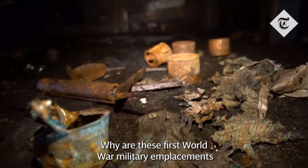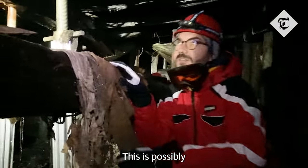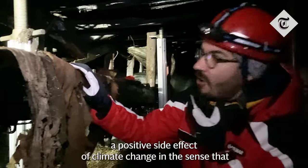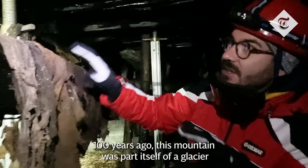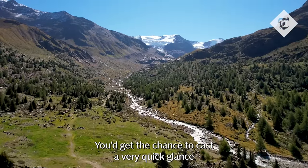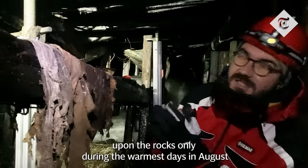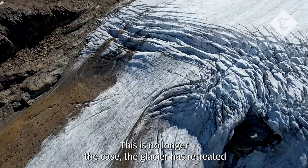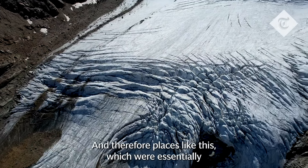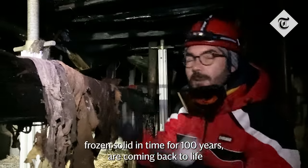Why are these First World War military emplacements now coming to light? This is possibly a positive side effect of climate change, in the sense that 100 years ago this mountain was itself part of a glacier. You'd get the chance to cast a very quick glance upon the rocks only during the warmest days in August. This is no longer the case. The glacier has retreated, the ice is melting, and therefore places like this, which were essentially frozen solid in time for 100 years, are coming back to life.